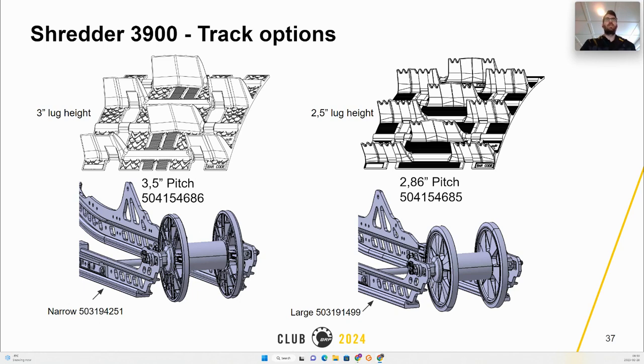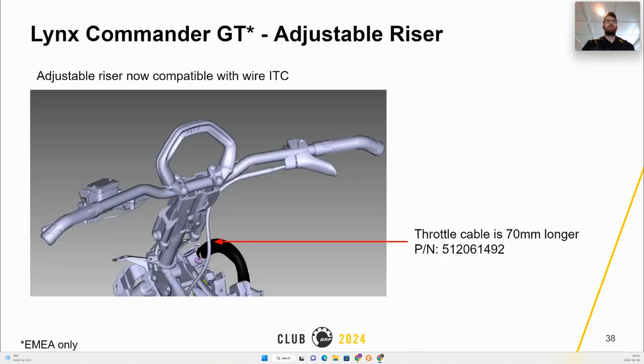The Shredder 3900 or 154-inch MY24 has two track options: the first is 3-inch paddles with a 3.5 pitch using narrow slides, while the 2.5-inch paddles use a 2.86 pitch and come with large slides.